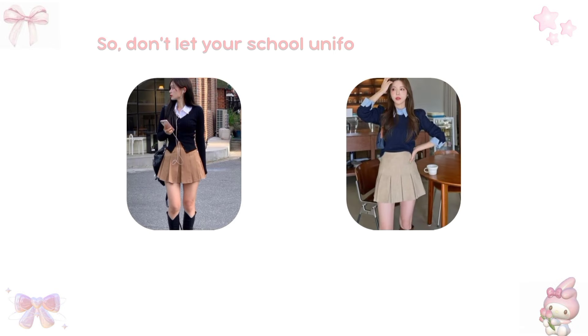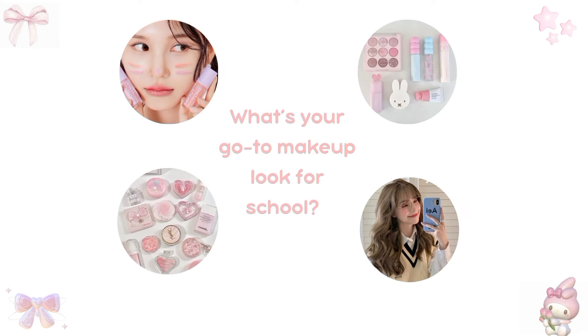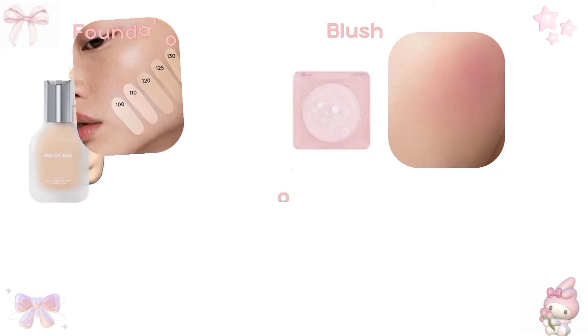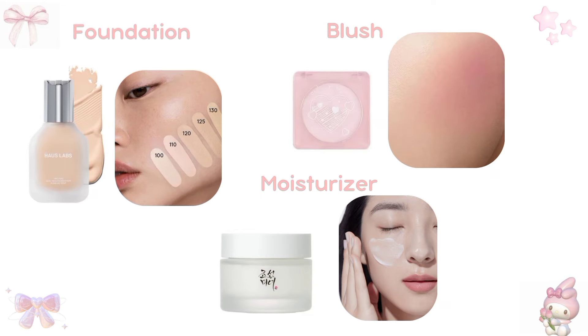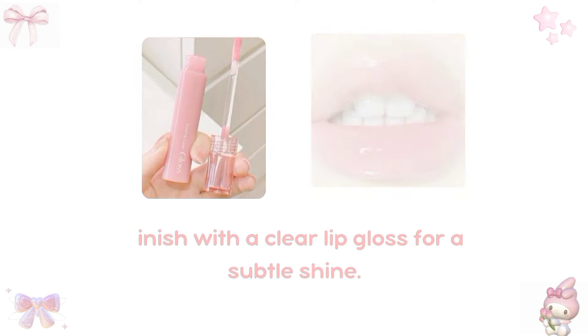So don't let your school uniform hold you back. Get creative, have fun, and show the world your unique style. When it comes to makeup for school, a minimalist chic look is the way to go. Start with a light foundation or tinted moisturizer to even out your skin tone, followed by a soft pink blush to add a touch of color to your cheeks. Finish with a clear lip gloss for a subtle shine.